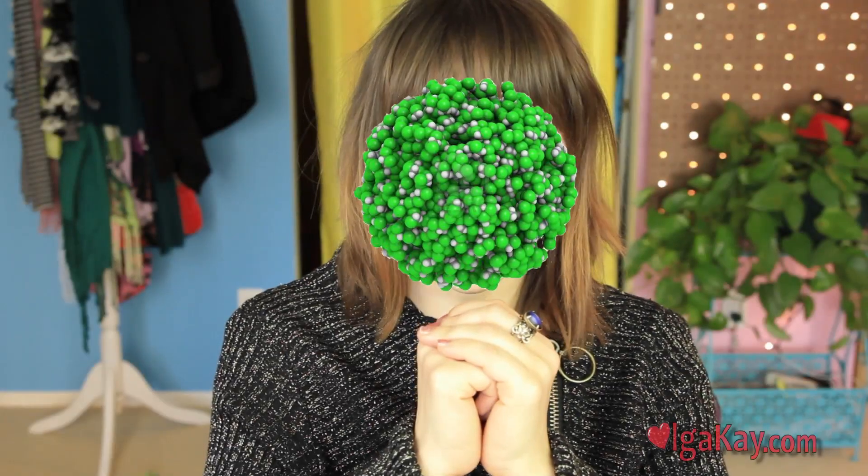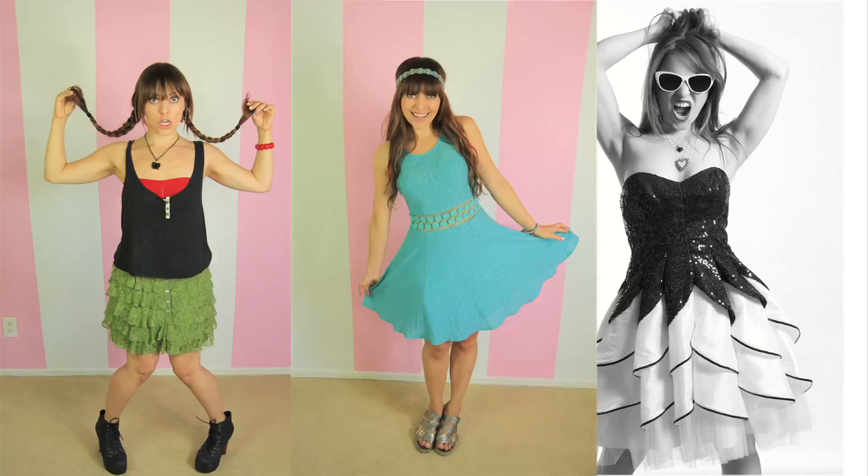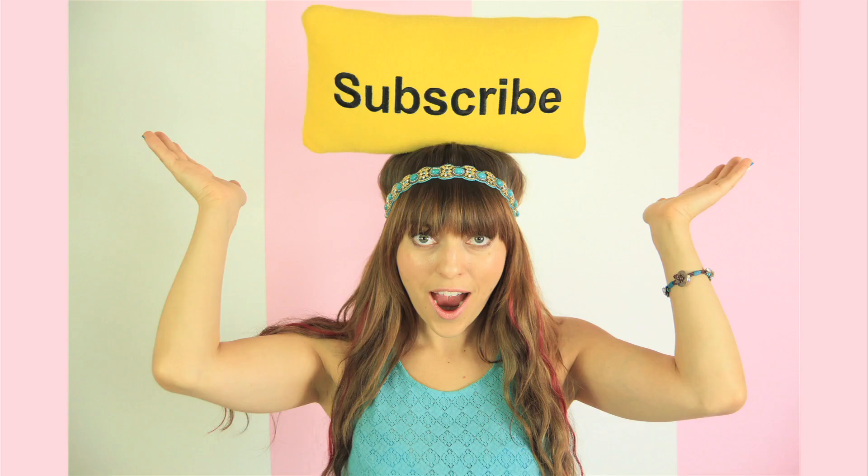Hello everybody! This is me, Olga K, and I'm covered in chemicals. Hey guys! Welcome back to Mooshville channel.